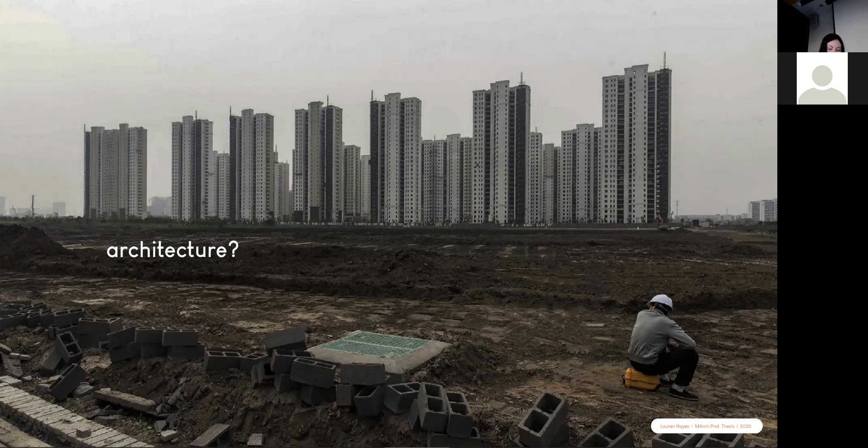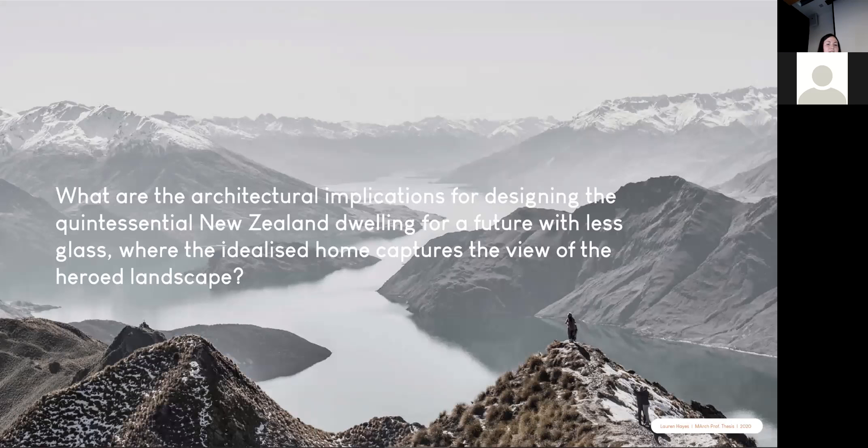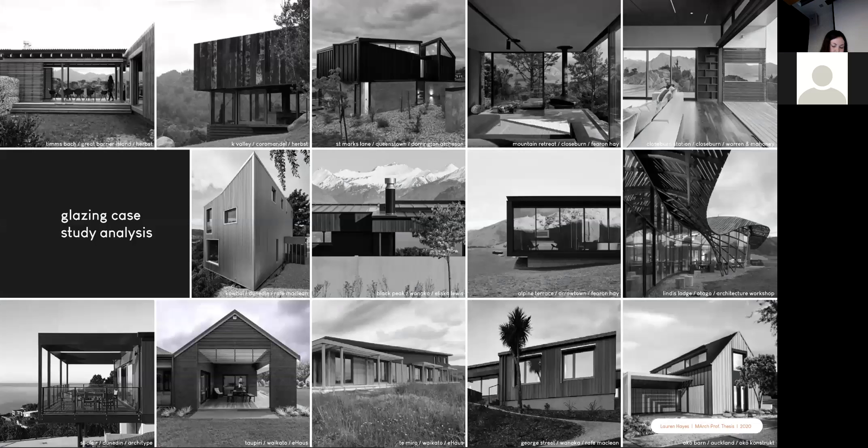This relates to architecture because sand is a key component of glass and concrete. Yet in New Zealand, we're increasingly reliant on glass as a key conveyor of landscape and freedom and command of space. This background research led to my research question: what are the architectural implications for designing the quintessential New Zealand dwelling for a future with less glass, where the idealized home captures the view of the heroed landscape? My first task was to evaluate the link between successful quintessential New Zealand architecture and its use of glass. I analysed a range of award-winning residential architecture and standard spec homes and passive houses in terms of their glazing use.